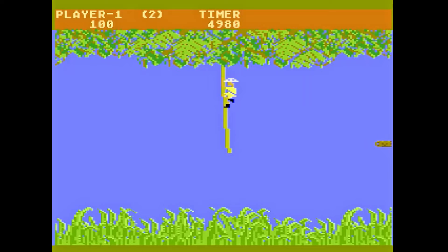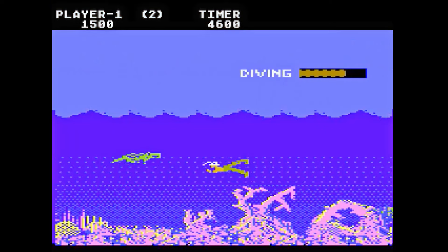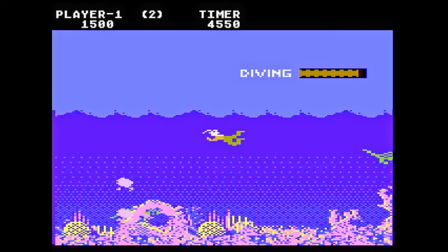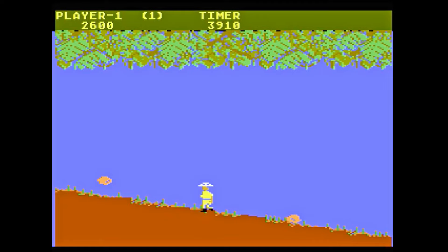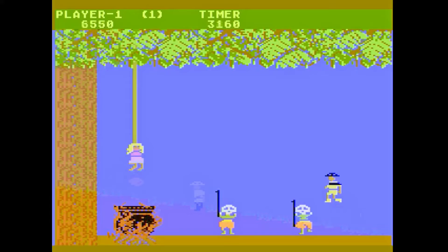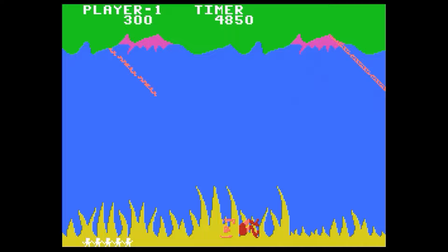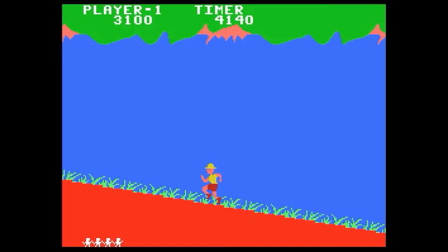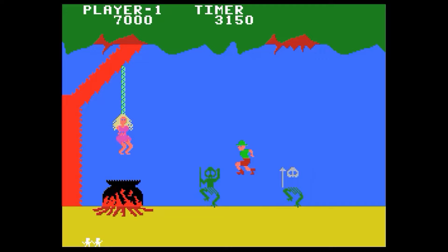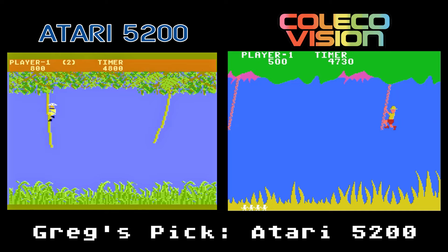Jungle Hunt, the classic Taito arcade game originally called Jungle King before the Edgar Rice Burroughs estate said it was too much like Tarzan. The 5200 version is identical to the Atari 8-bit version, and I played that one a ton. The graphics are incredibly detailed and the controls, at least on the Atari 8-bit, are very tight. It also has very smooth scrolling. The ColecoVision version's graphics, while not as detailed, look a bit more like the arcade. At least on the first stage — the swimming stage is blah, but the rocks and cannibal stages look good. The gameplay, sounds, and controls are also good. I'm still going to go with the Atari version, even though the ColecoVision is closer to the arcade. That awful looking swimming stage really hurts its case.